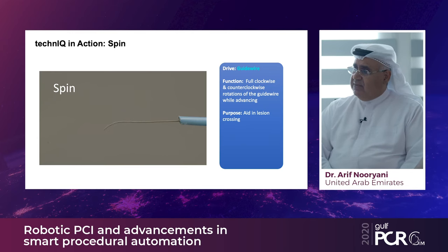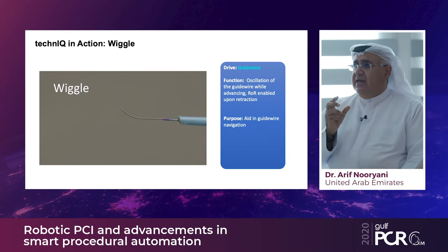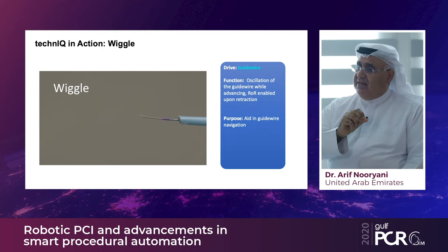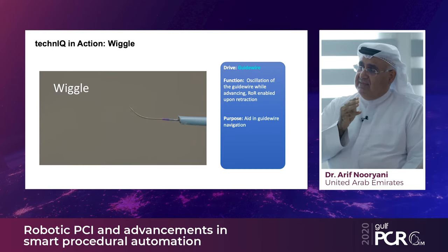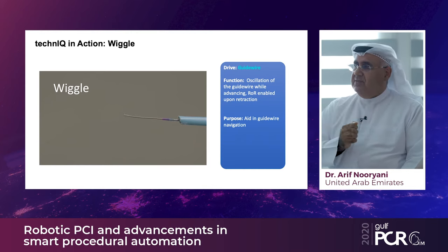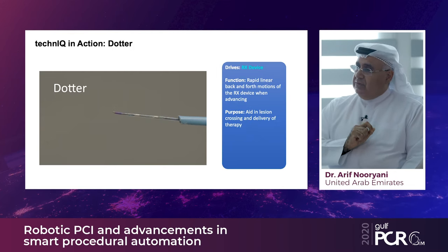We will demonstrate the spin technique in a live case. The wiggle technique is another crossing method that rotates the guide wire in a reciprocating fashion — the rotate-or-retract technique — which allows navigation through bifurcations where simple hand maneuvering is insufficient. The wiggle technique provides precise control of the wire tip and saves considerable time in such challenging anatomies.